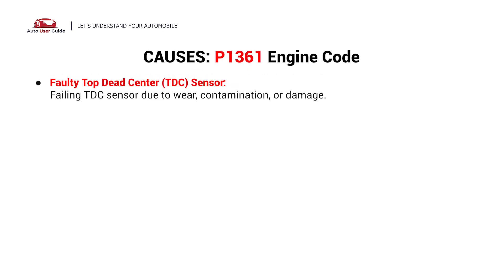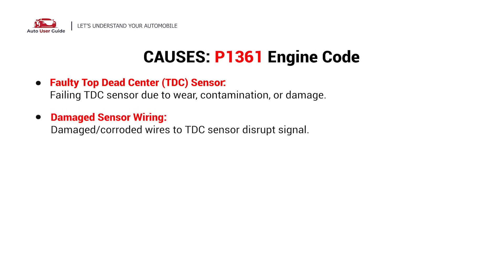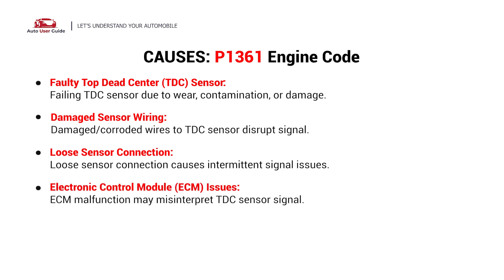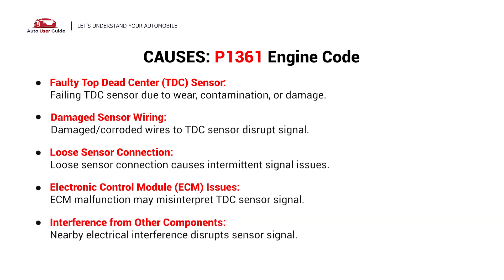This error could be caused by the following faults: a faulty top dead center sensor, damaged sensor wiring, loose sensor connection, electronic control module issues, or interference from other components.